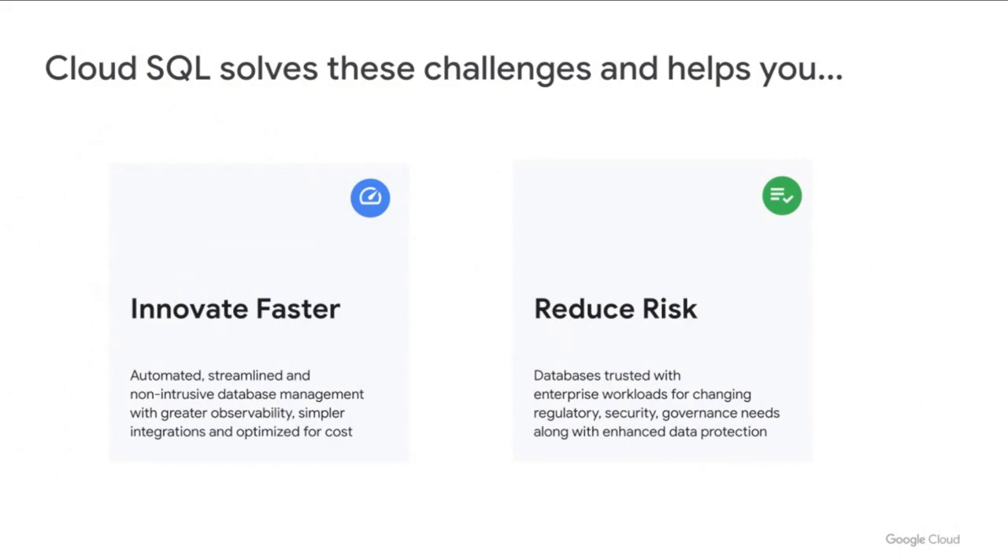So how can Cloud SQL help? Cloud SQL reduces the operational toil and frees you up to innovate faster. With Cloud SQL, you can spin up database instances quickly, manage them very easily, and get critical insights into database performance with out-of-the-box monitoring. You can also leverage first-class integrations with services like BigQuery and GKE that improve agility and data-driven innovation in your organization.